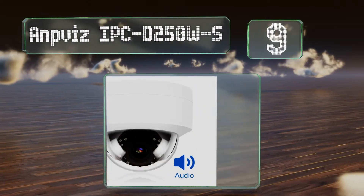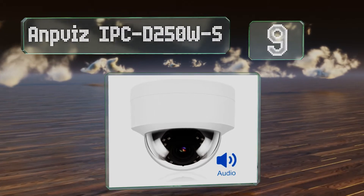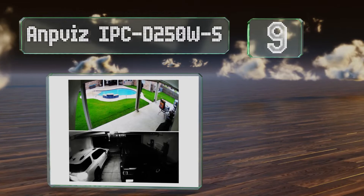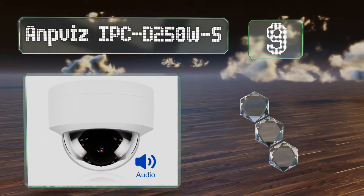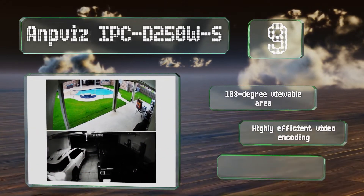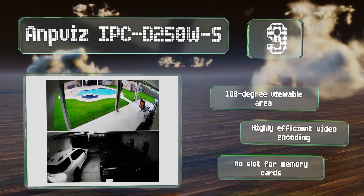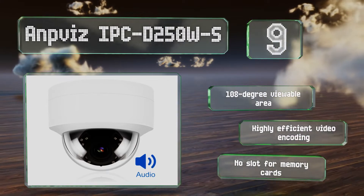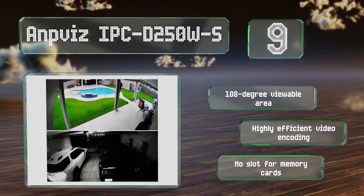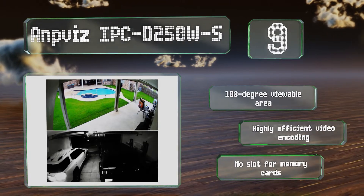At number 9, the ANPVIS IPC-D250W-S is enclosed in a transparent dome to protect it from dust and the weather. Its high-definition camera delivers clear results and it can be configured to send alerts triggered by both sound and motion to mobile devices. It provides a 108-degree viewable area and is equipped with highly efficient video encoding, but there's no slot for memory cards.